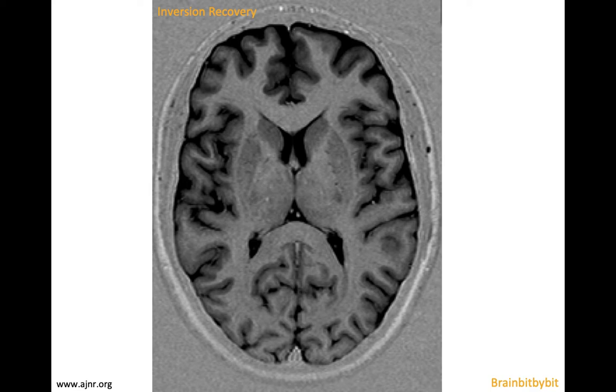The last sequence I want to mention is the inversion recovery sequence, in which you give an inversion pulse before the other pulses. On the inversion recovery sequence you can optimize the contrast between white matter and gray matter, and also see the difference between gray matter structures. The caudate and putamen resemble the cortex and are telencephalon, whereas the thalamus and globus pallidus are diencephalon.